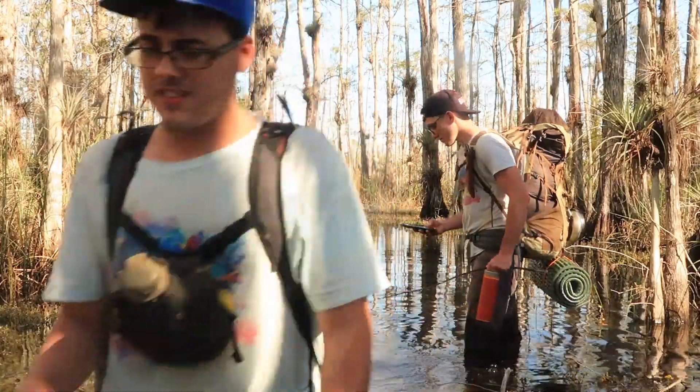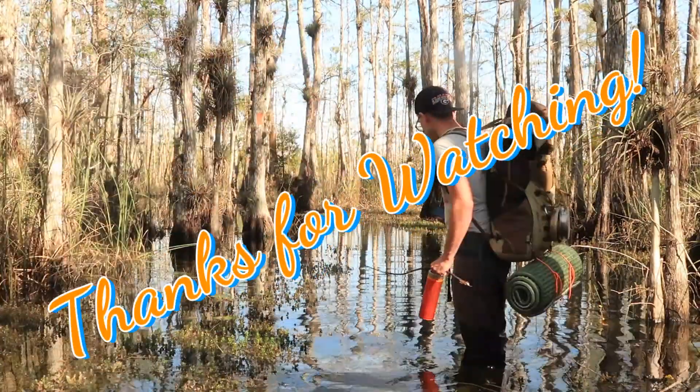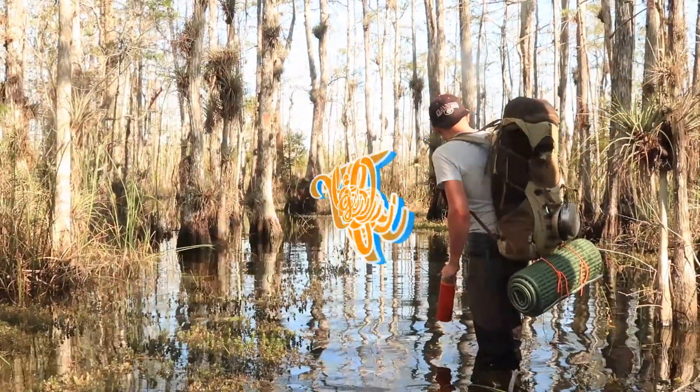If you enjoyed this video and want to go for more adventures in the swamp, follow Explorida on Facebook or YouTube. Thanks for watching.